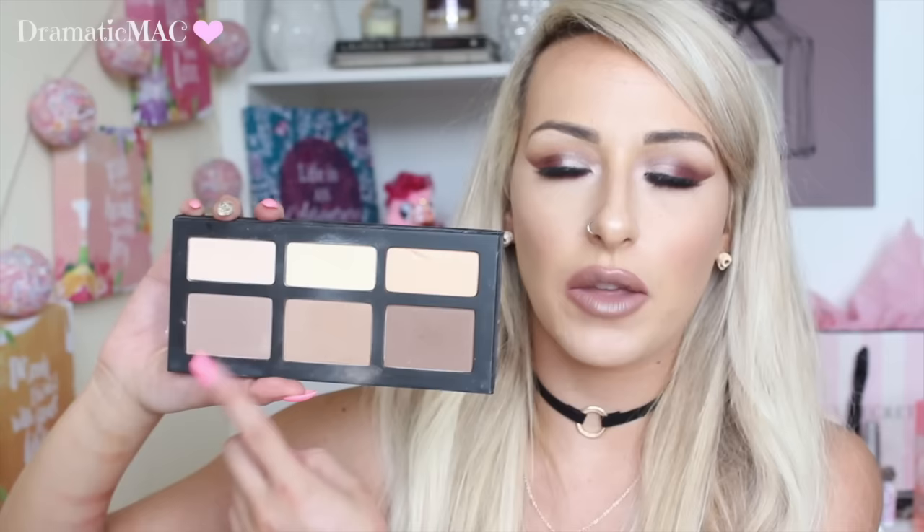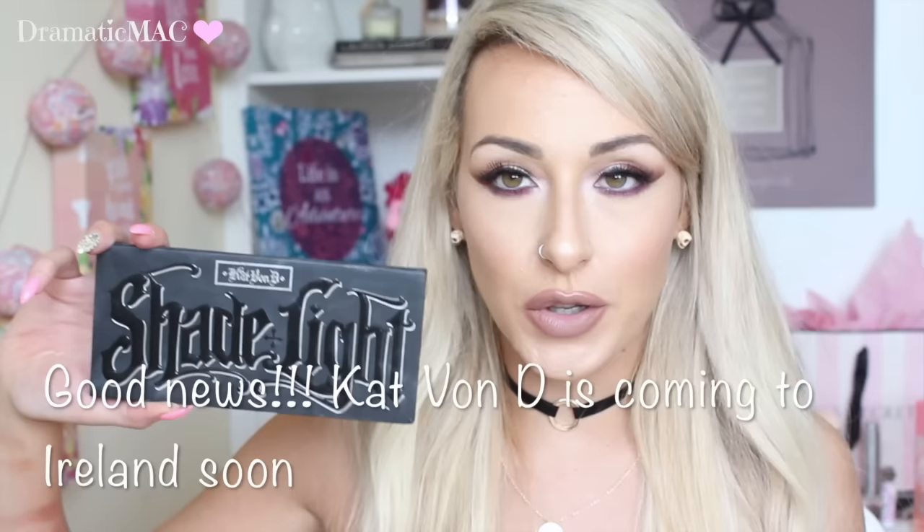The next product is a very popular one — everybody and their mother has it. It is the Kat Von D Shade and Light Palette — a beautiful contour palette. It has every single contour shadow you'd need for light, medium, and dark skin tones. The powders in it are so creamy and buttery and just amazing on the skin. I love using it and how convenient and travel-friendly it is. Unfortunately Kat Von D is really hard to get here in Ireland and it's very expensive to ship from America.